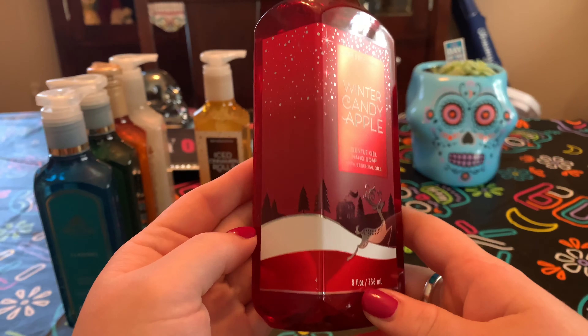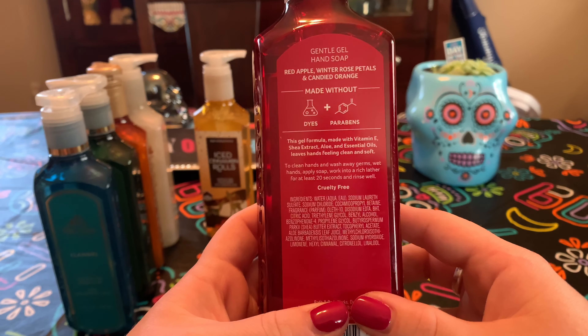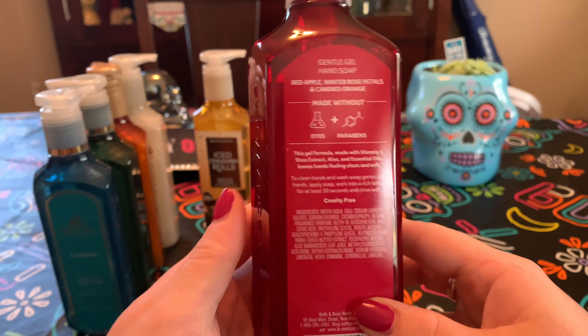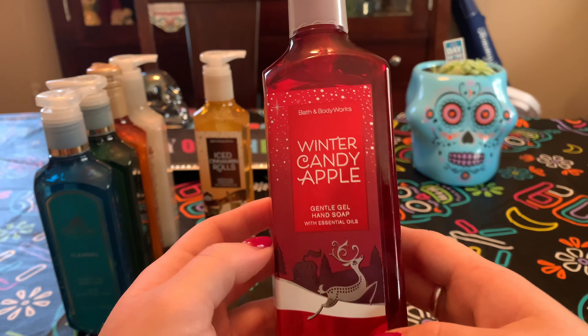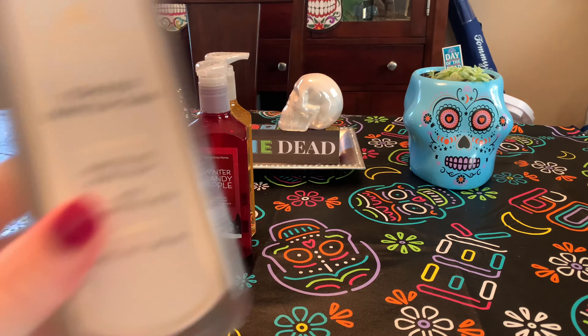Winter Candy Apple — a classic wintertime scent. I always love to put this out for February because it's red for Valentine's Day. It's a very bright, sweet scent: red apple, winter rose petals, and candied orange. Very sweet candy apple scent. It's just lovely to break up the heaviness of winter, so I really like that for February.